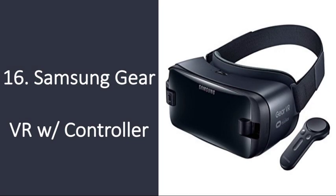Number 16: Samsung Gear VR with Controller. If he has a Samsung phone, he'll love pairing it with this virtual reality headgear that makes playing games and watching movies twice as fun. This set also comes with a controller, so he's good to go.